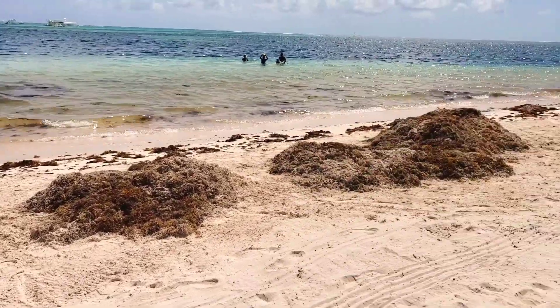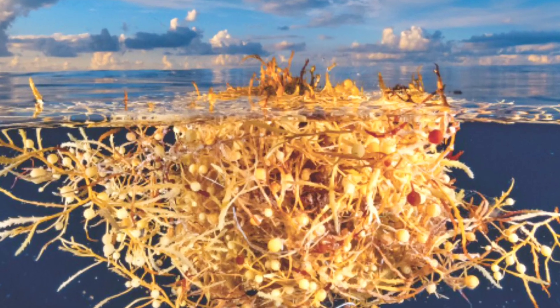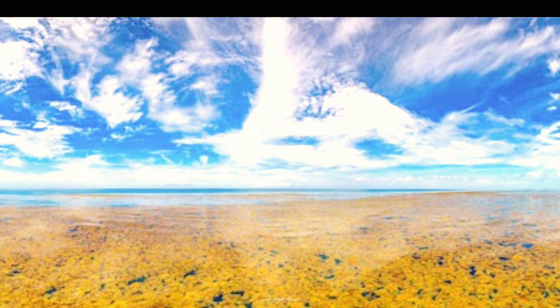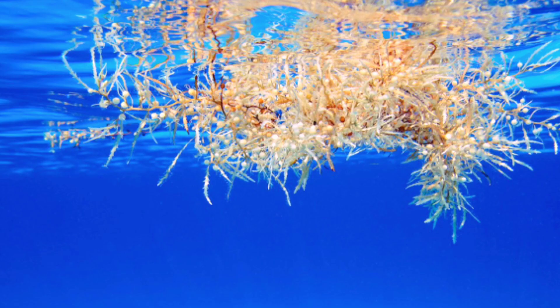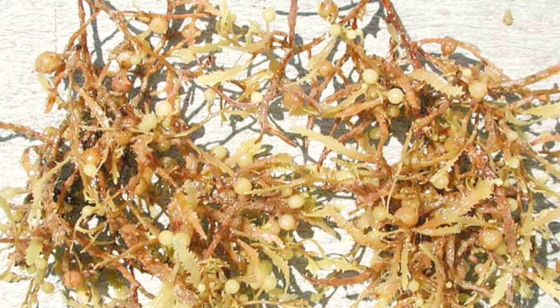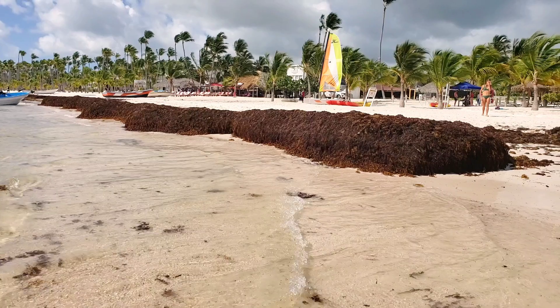First, let's figure out what this seagrass is. There is a region in the Atlantic Ocean called the Sargasso Sea. It has no land boundaries and is formed by a free-floating seagrass called sargassum. The Sargasso Sea is located somewhere over here, and from time to time this seaweed with ocean currents arrives to different coasts.